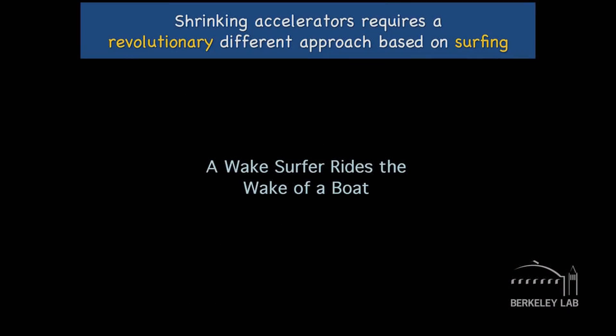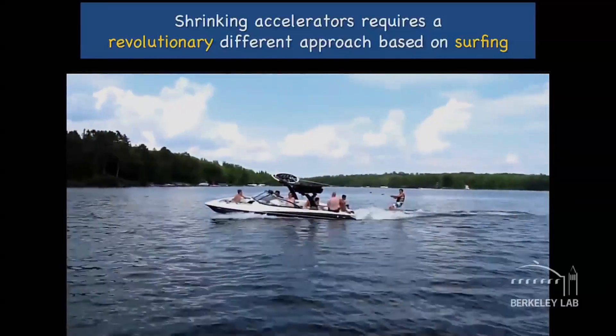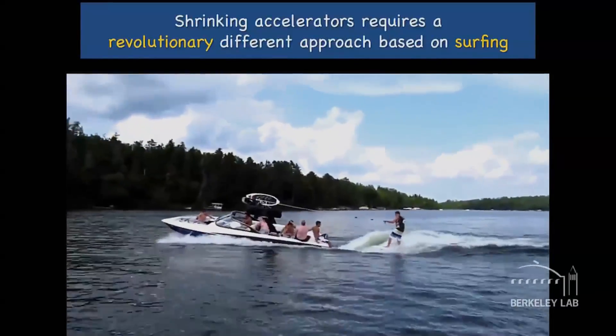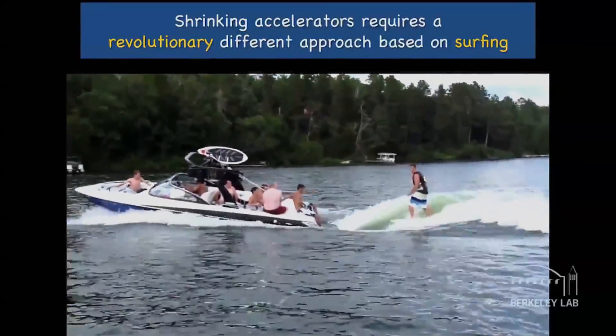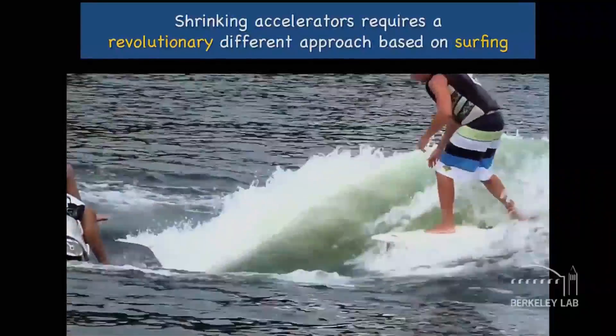To think about accelerators in a different way, let's think about a favorite pastime: surfing behind a boat. A brave guy is surfing behind his boat — the boat excites a wave on the water, and he rides that wave.